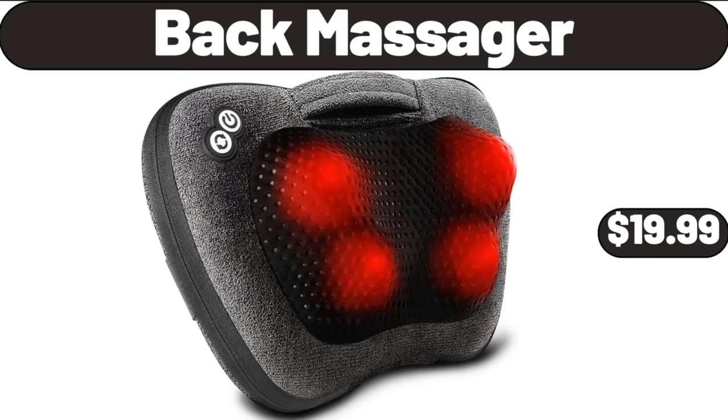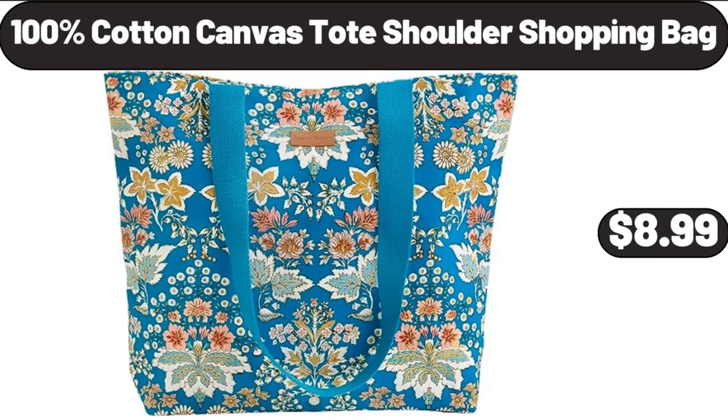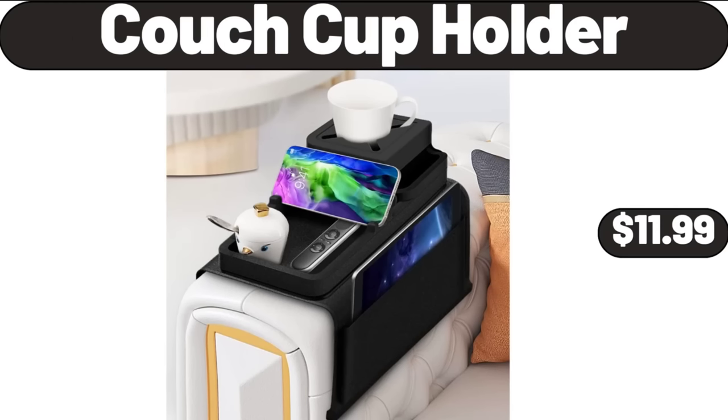Back Massager, $19.99. Breakfast Best Oatmeal Balls, $4.79. 100% Cotton Canvas Tote Shoulder Shopping Bag, $8.99. Couch Cup Holder, $11.99.